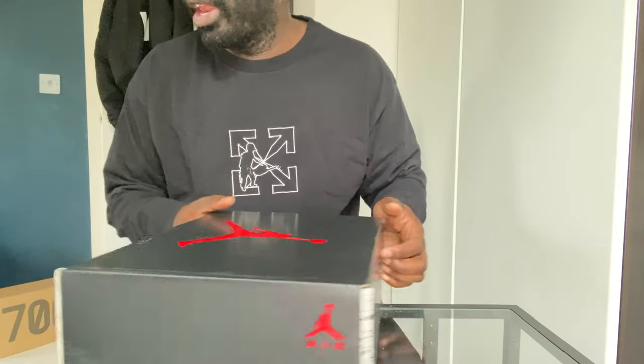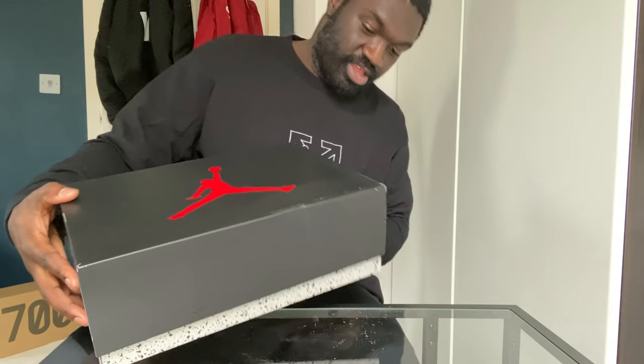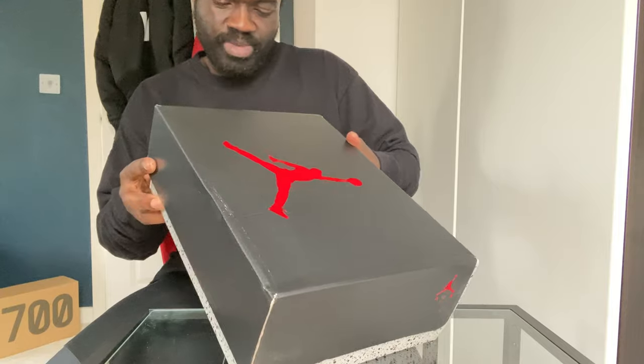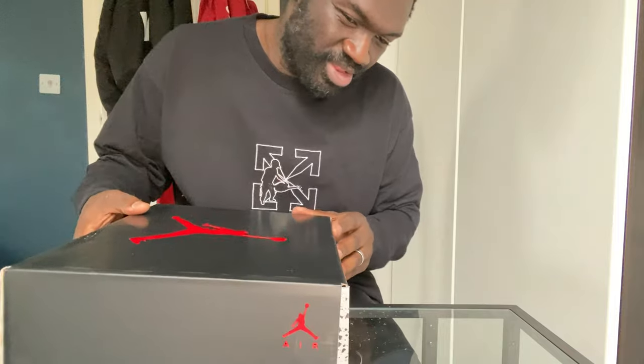I don't appreciate it, DPD man — look what he's done to the box. But anyway, here we go — some Air Jordan Six Retro. Now what are these? Are these gonna be the...